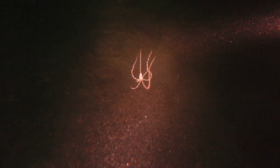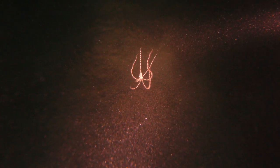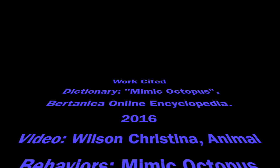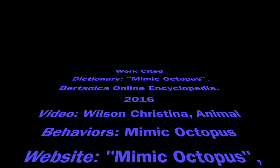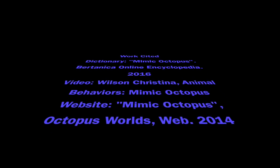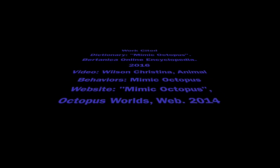Well, I have to go. I located a Mimic Octopus. I hope you learned something new. Mimic Octopus are fascinating, and I hope you think so too. I hope this helps you understand Mimic Octopus better. Before I go, did you know Mimic Octopus can make itself look like another animal?